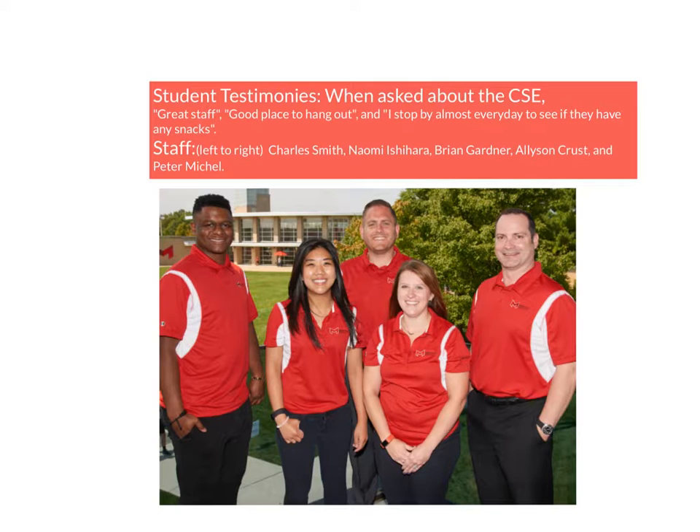And this is their paid staff — not the student staff. From left to right: Charles Smith, Naomi Ishira, Brian Gardner, Allison Crust, and Peter Michael.